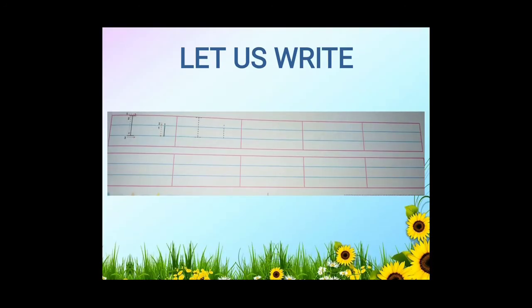You have to write this letter I in your notebook and practice it twice.